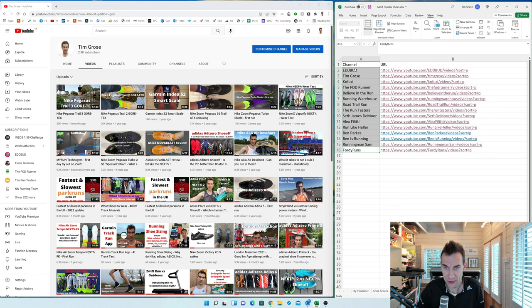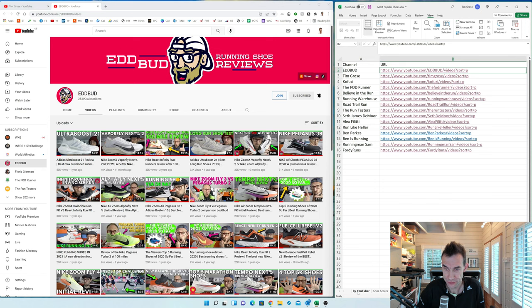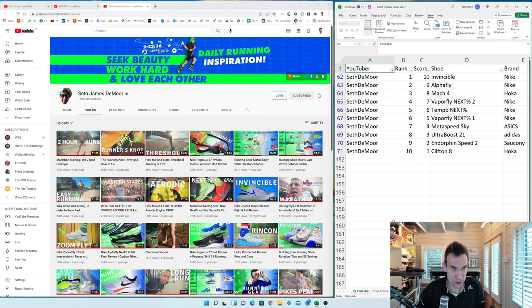Looking at Ed Budd — you can use the shortcut sort equals P to go straight to his videos. His most popular video is the Ultra Bruce 21 at 50k views, and his Next Percent Two review is his second best at 40k. I've ordered these and built his list from the top 10 of current shoes.